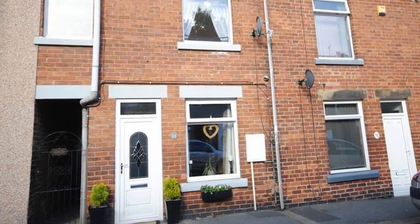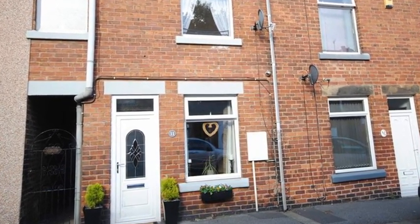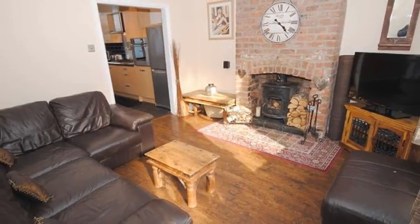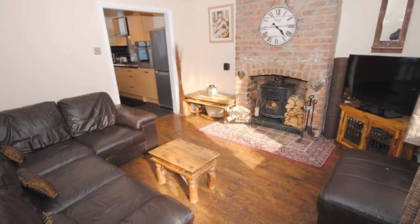Situated within walking distance of the town centre is this two-double bedroom mid-terrace property. Internally, the lounge centres upon a log burner set in an exposed brick chimney breast.